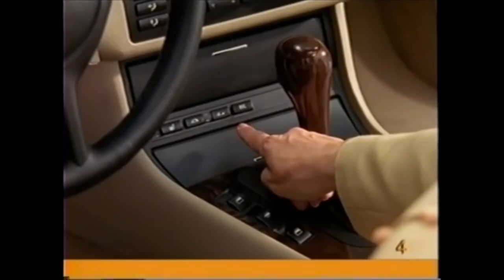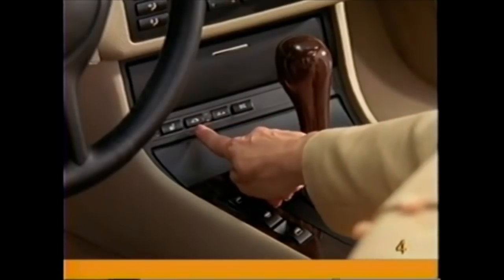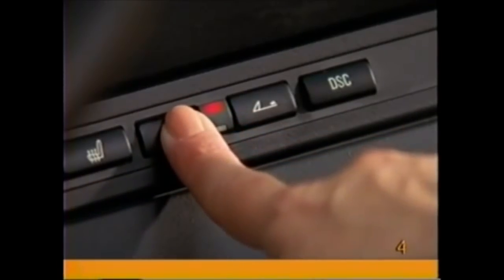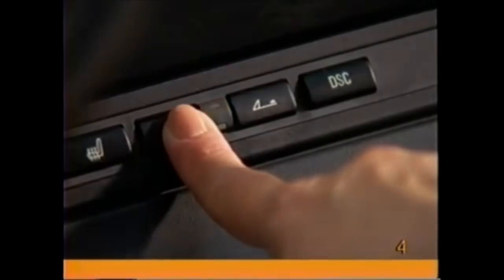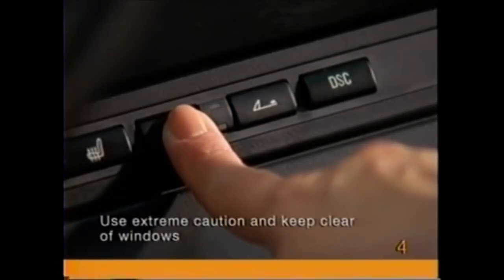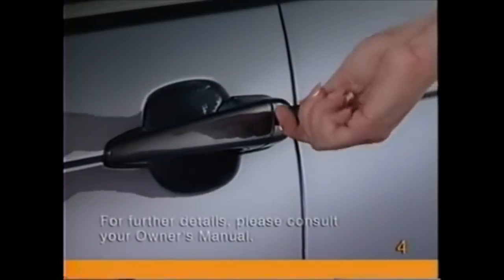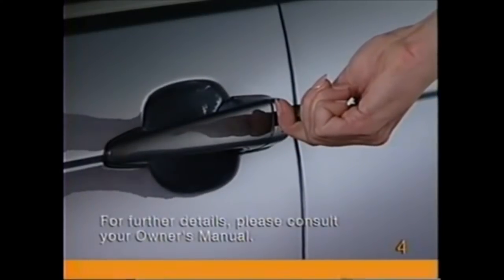To close the top, press and hold the top up button. Continue pressing after the red light has gone off and the windows will be raised automatically. It is also possible to lower and raise the top with the key in the driver's door lock.